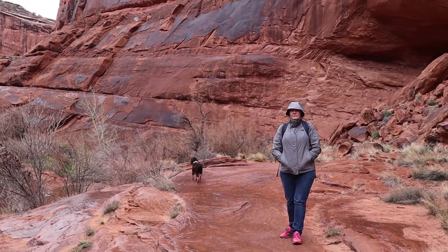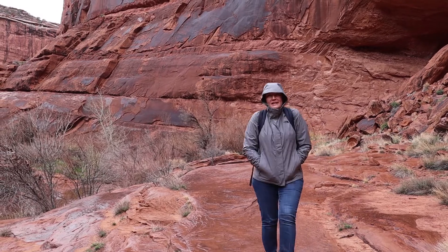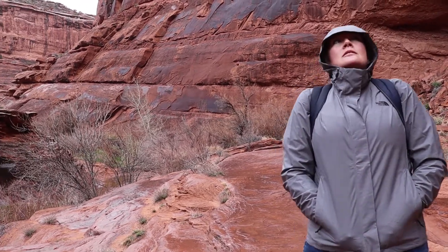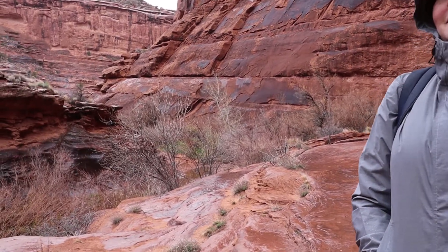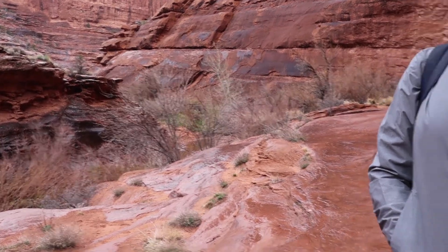What did you think of your hike up Hunter Canyon? It was good. It would be better if it wasn't raining, but it was bad. All sad. I think I liked it again because of the fact that it follows the creek. It was fun crossing the river. It's beautiful.